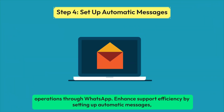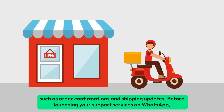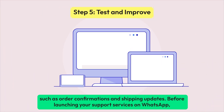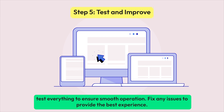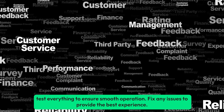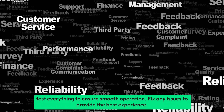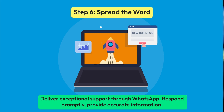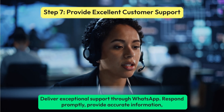Enhance support efficiency by setting up automatic messages, such as order confirmations and shipping updates. Before launching your support services on WhatsApp, test everything to ensure smooth operation. Fix any issues to provide the best experience. Inform your customers about your WhatsApp support on your website, social media, and emails.